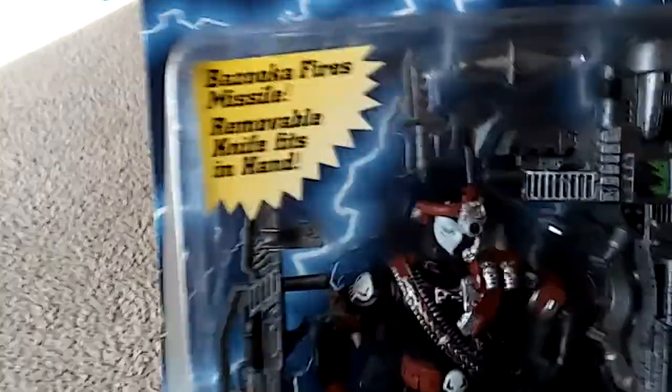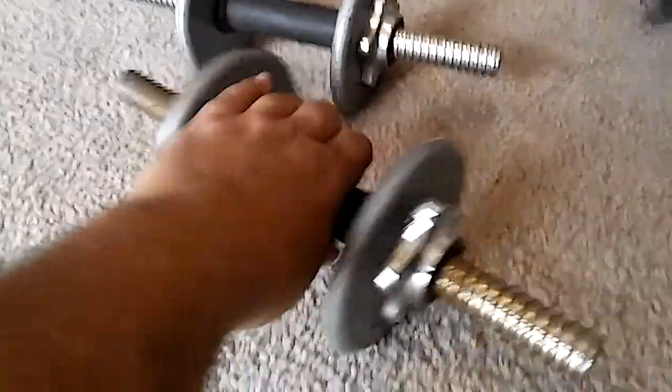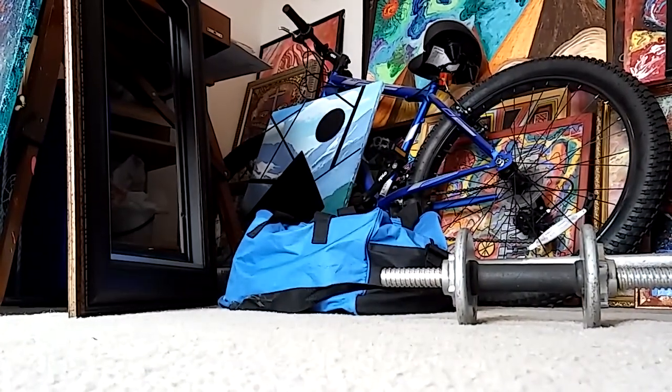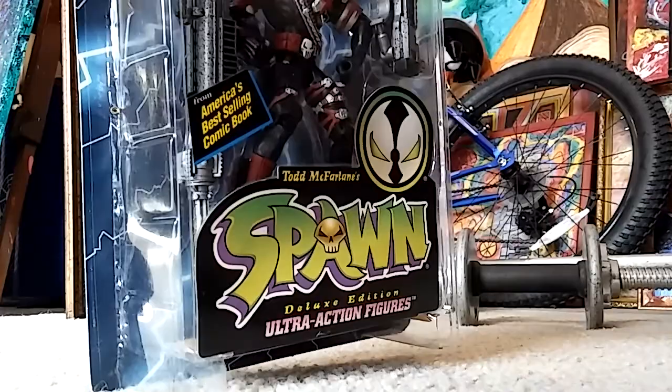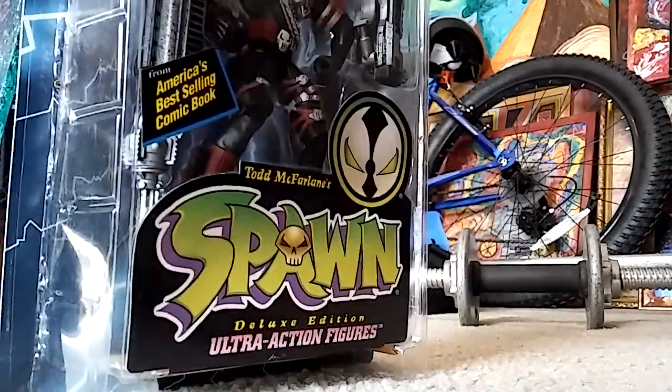If you guys don't know, he's a big Spawn lover — because technically he is the Spawn of Satan. Okay, enough yammering. We're going to go ahead and crack this baby open. I'm going to use my weight right here as a camera stand — as you can see, I'm very professional. From 1995, Commando Spawn.